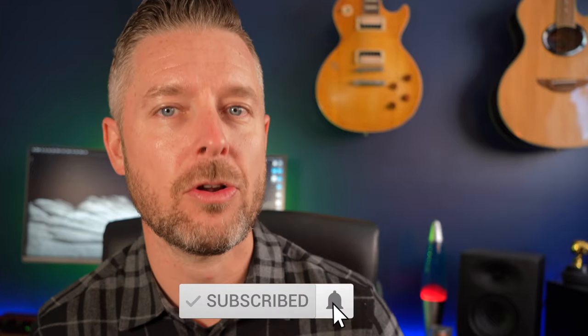Let me know in the comments below why you want to know more about a home lab. Do you want to build one? Do you want to learn more about tech? Are you already working in tech? I release videos every single week on all things tech, so remember to click the subscription button and the bell so you don't miss out on anything.